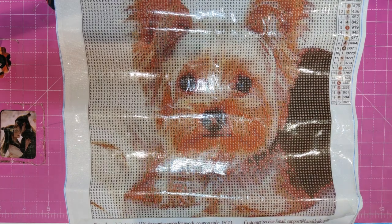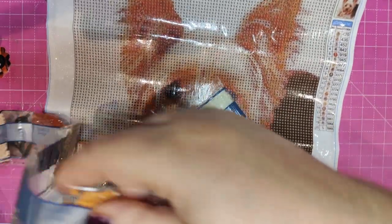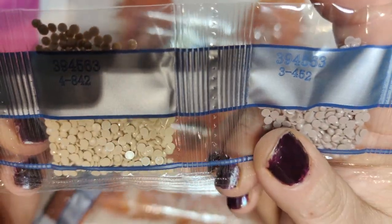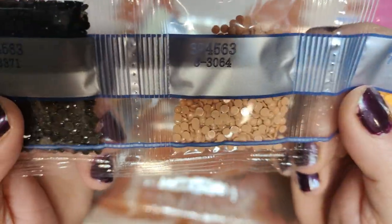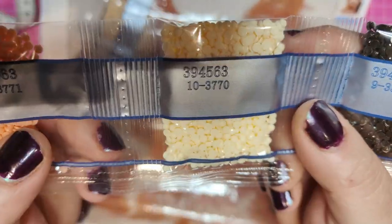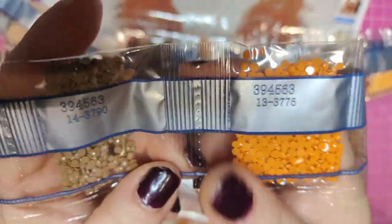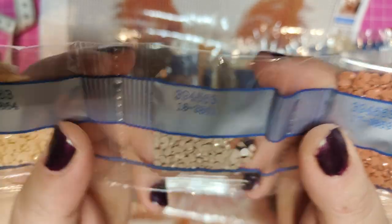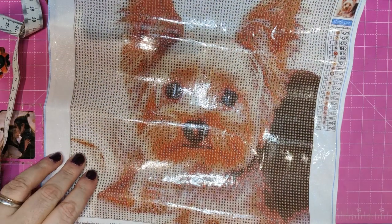The DMC codes for the Pomeranian are: 420, 436, 452 (sorry, 462), 842, 990, 945, 977, 3064, 3371, 3770, 3771, 3774, 3776, 3790, 3826, 3857, 3859, 3861, 3864, and 3865. And those are the three small ones we got.